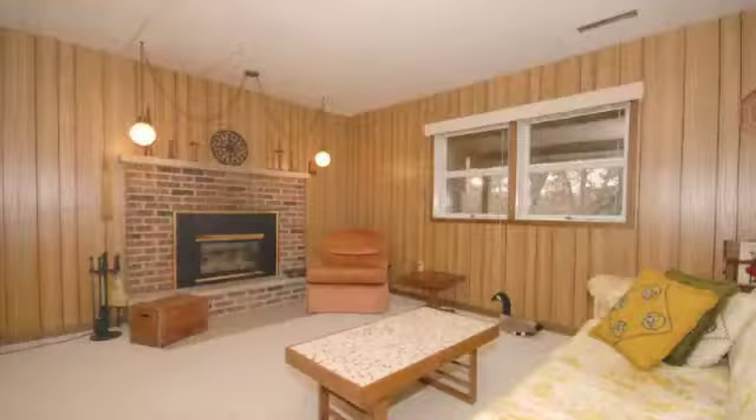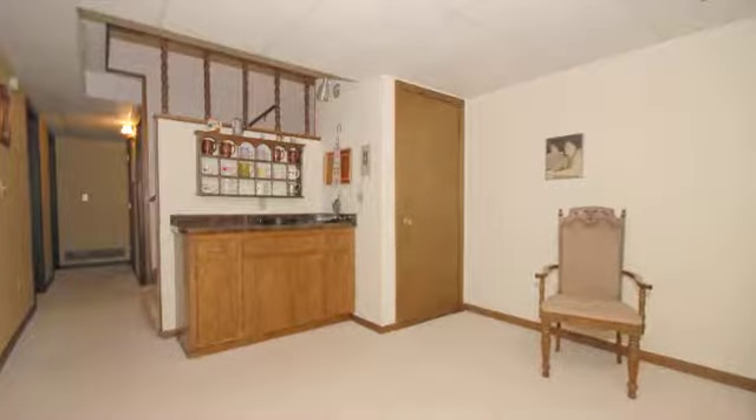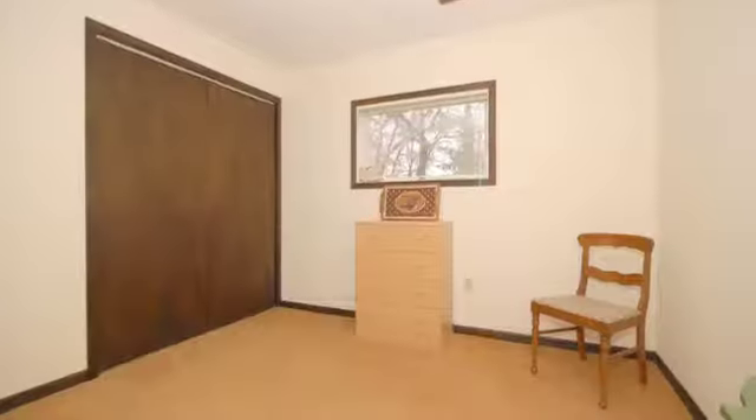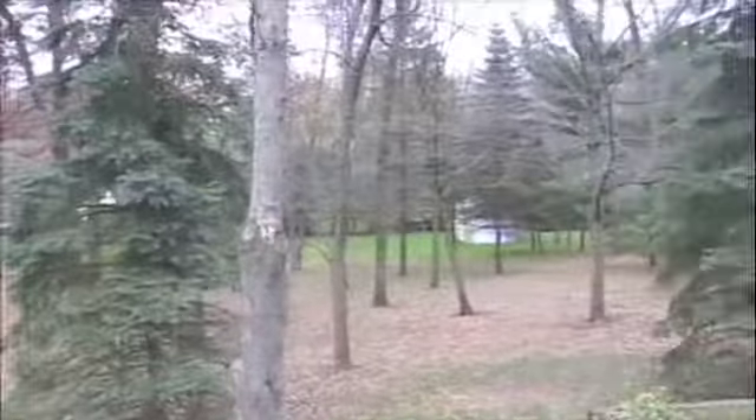That completes the tour of the home. Now we'll go outside and check out the backyard. This completes our tour of 1045 West Center Street in Orinoco. If you have any questions or would like to take a tour of this home, please give us a call at 507-287-7755, or visit us online at rochesterhomesource.com. Thanks.